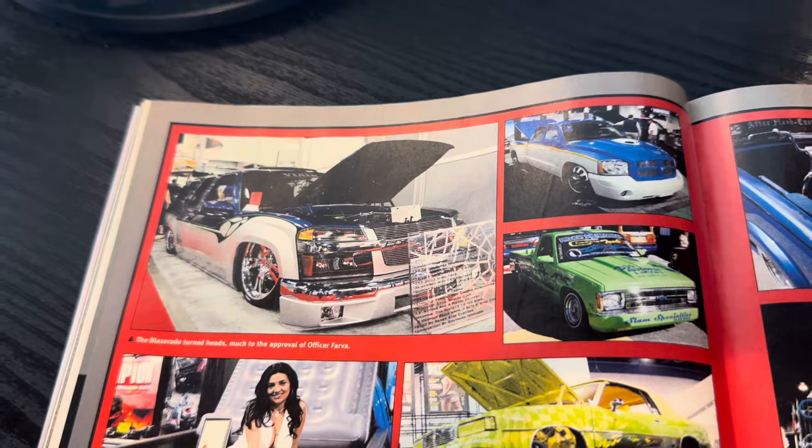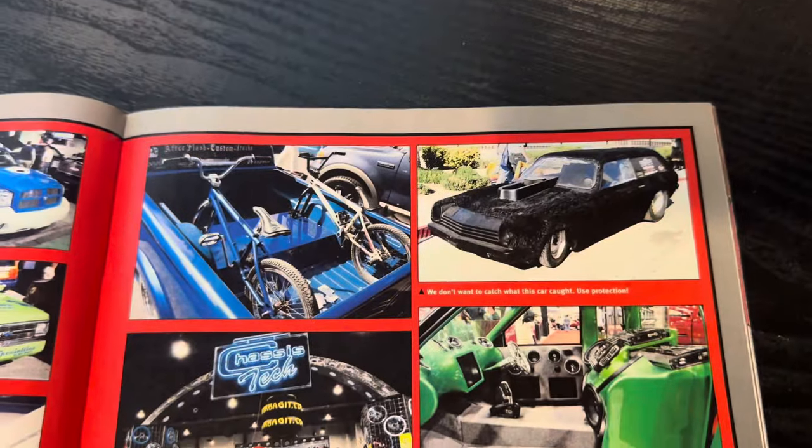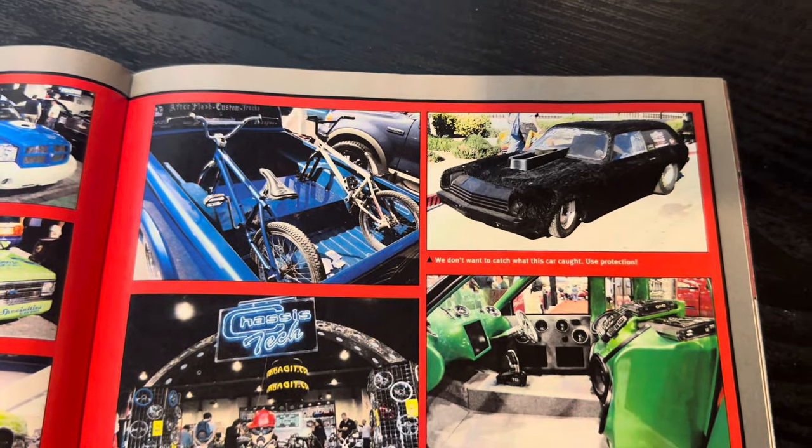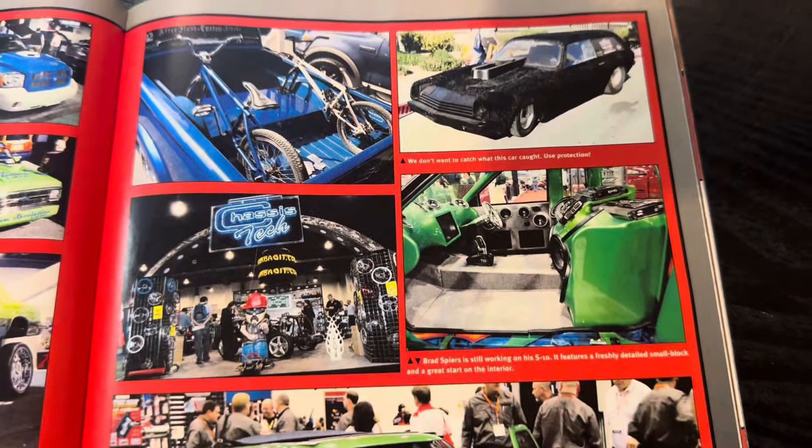Here's the Blazerado. It was at SEMA 2005, obviously. We've got the credit — we've got the receipts for that. And you can see here, nothing new to minis and BMX bikes. There's some there, kind of mid-school.